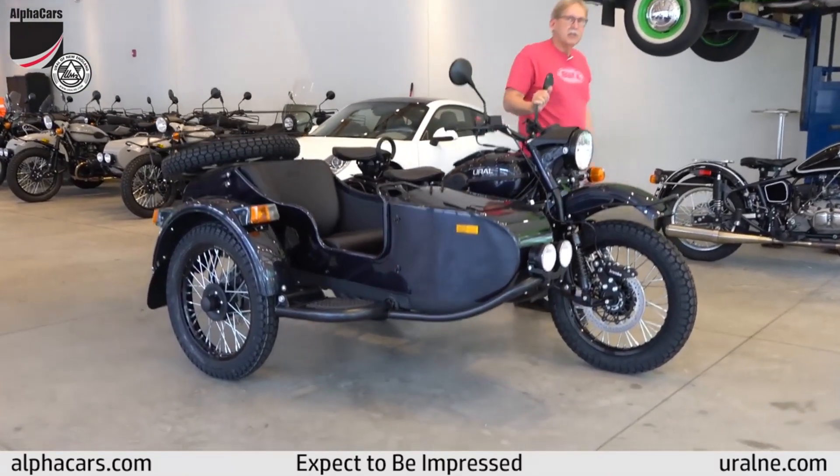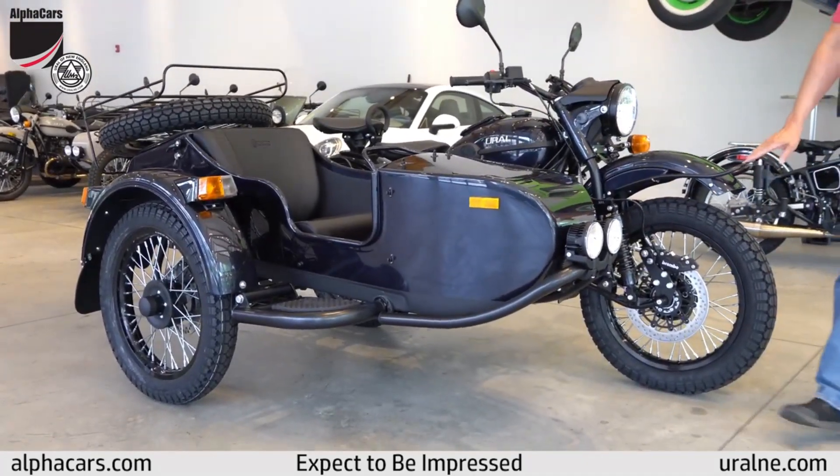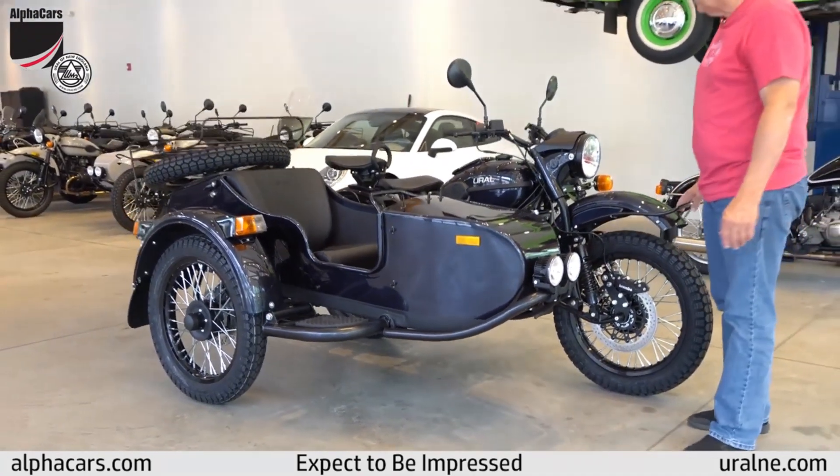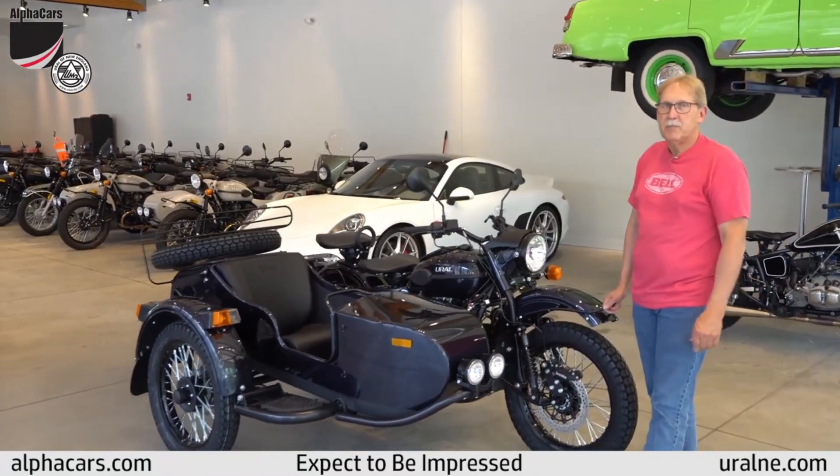This is a 2019 Ural Gear Up, and this particular color on this one is the color that was used a couple of years ago in the special edition Baikal that we sold.